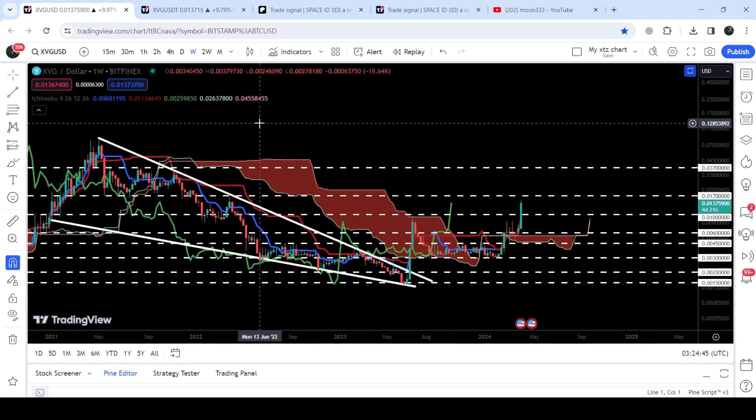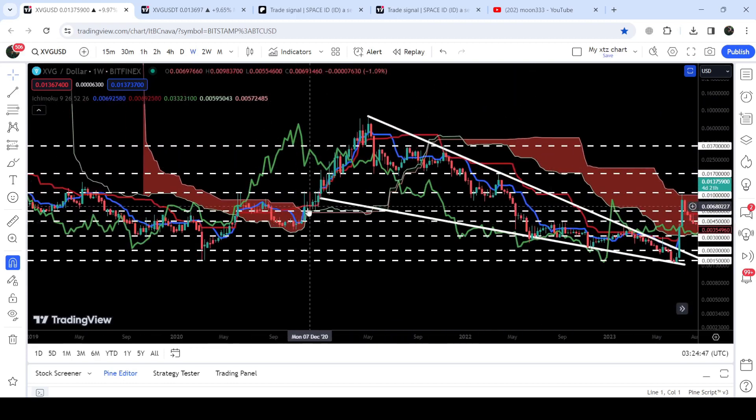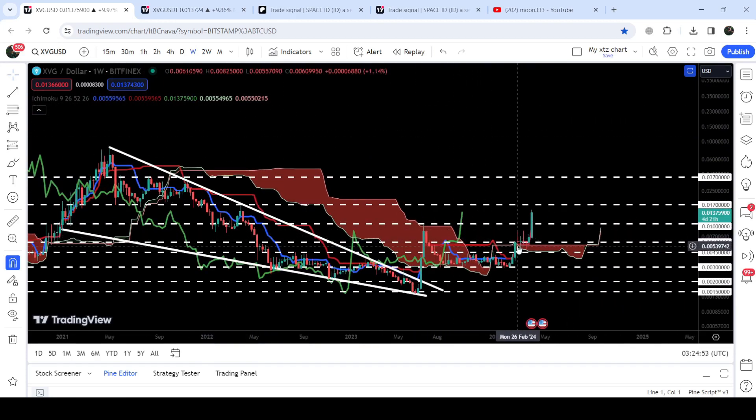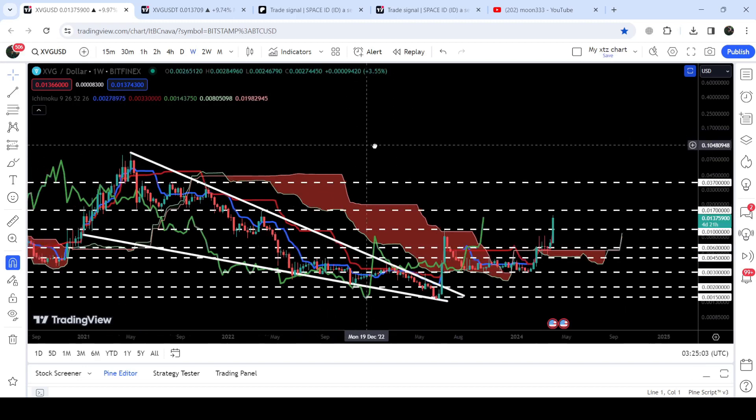We have also broken out the very strong resistance of the Ichimoku bearish cloud — a quite long-term resistance. Previously, you can see that when we broke out the Ichimoku bearish cloud we had a very powerful rally. Similarly, after breaking out this cloud, I'm expecting that this time it can start another very massive rally, especially since we have already broken out this big falling wedge pattern as well.